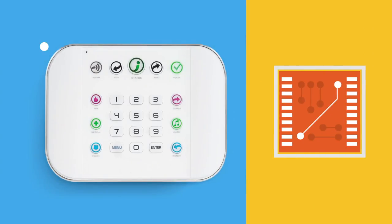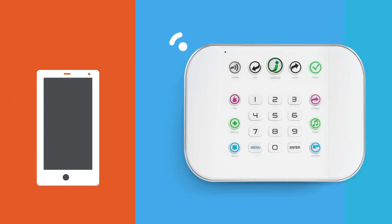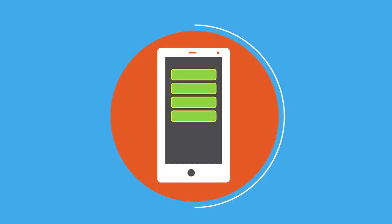No other security hub features a built-in web server with native Wi-Fi, providing real-time data transfer and faster communication when it counts the most. ZeroWire's remote management app allows users to access